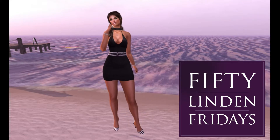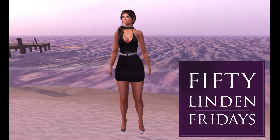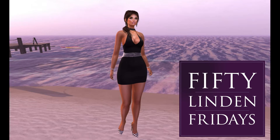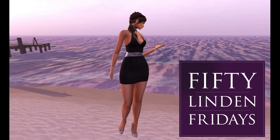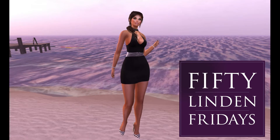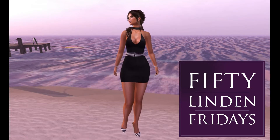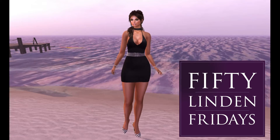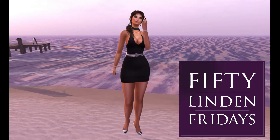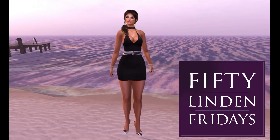I am actually extremely excited because the lineup for this week's 50 Linden Fridays shopping list is awesome. I noticed that there are several of my favorite stores on today's list, so I cannot wait to see what these places have to offer this week. If you want to know what's being offered for 50 Linden Fridays, come along with me and let's do some shopping.